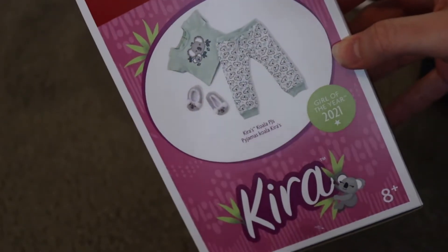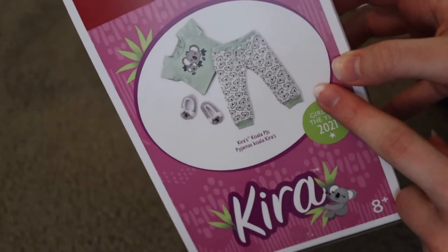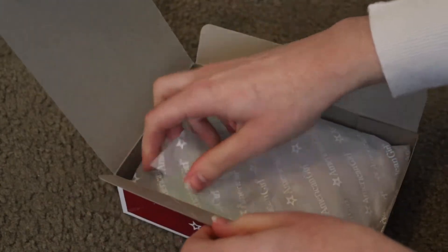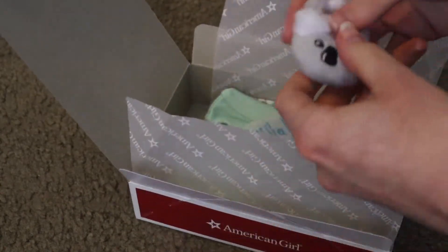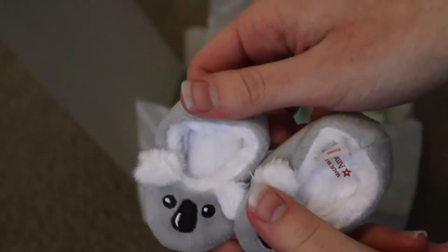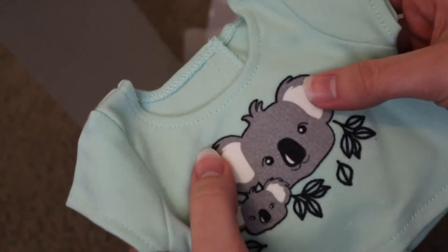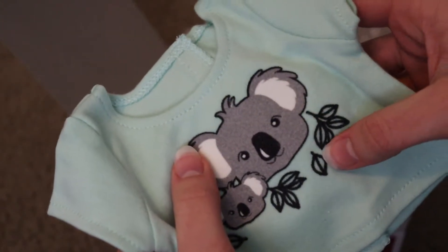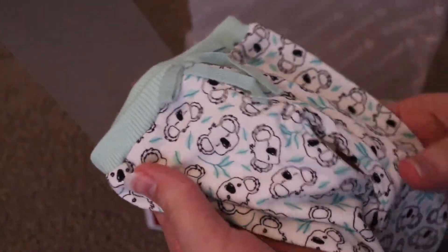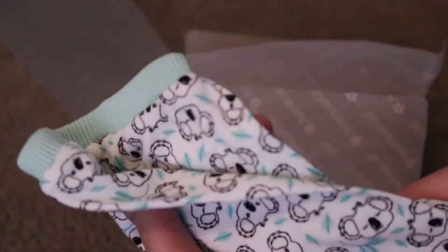So next we have Kira's pajamas. I really like these ones. I think the jogger pants are super cute, and I really like the print. I really love the slippers. I think the koala theme is super cute — I really like koalas. The graphic on the shirt isn't just printed; it's textured, which I think is really nice, and all the leaves have a different texture too. The jogger pants are so cute. I really like the mint color and then just the koala design.